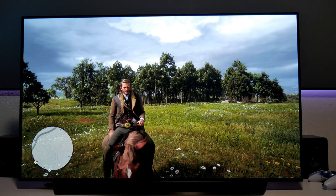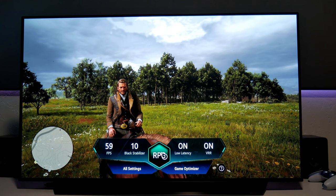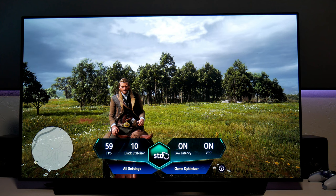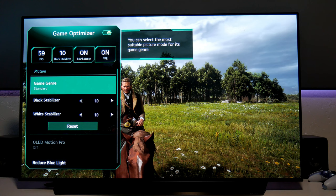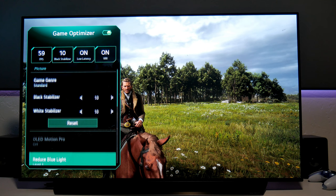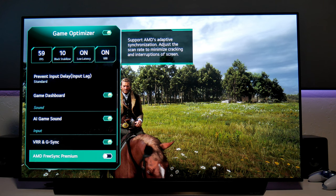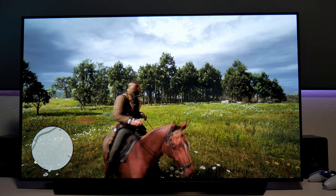As a gamer, you want quick access to settings. LG added this new game optimizer bar, which you can access by simply pressing the settings button on the remote. Right away you can see information like frame rate, black levels, latency, and VRR. You can make quick changes by pressing the center button — there are 4 presets available, each offering different picture options depending on the type of game you're playing. If you want even more settings, you can open the game optimizer and get access to black and white stabilizers, reduced blue light, lower input lag, or VRR, FreeSync, and G-Sync options. Honestly, this looks like a gaming monitor but on an OLED display — imagine if they added a DisplayPort and made it 32 inches instead of 48. That would be fantastic.